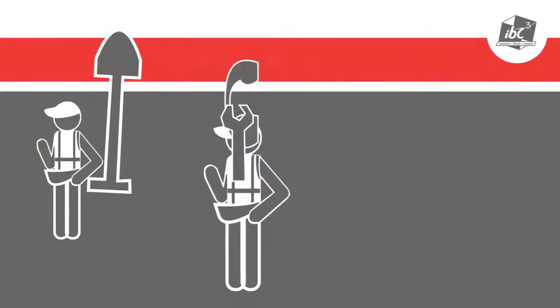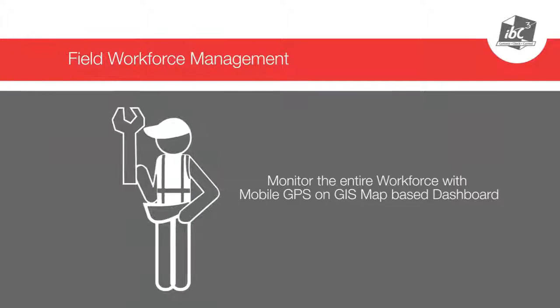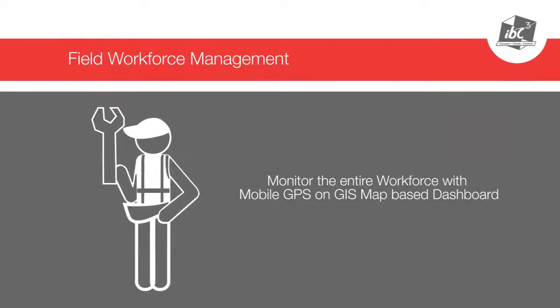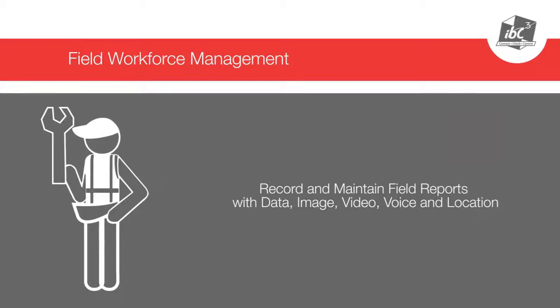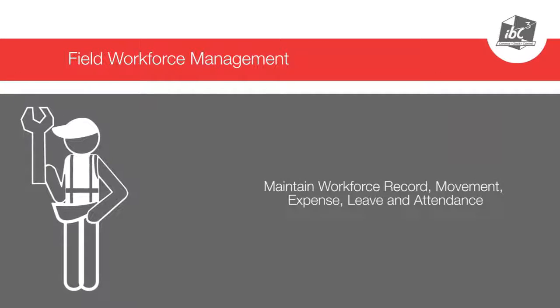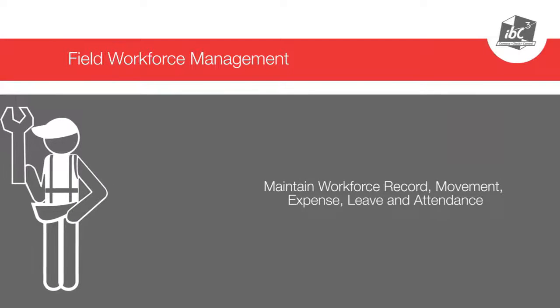With IBCCube Field Workforce Management, you can monitor the entire workforce with mobile GPS on a GIS map-based dashboard, record and maintain field reports with data, image, video, voice, and location information, as well as maintain workforce records for movement, expense, leave, and attendance.